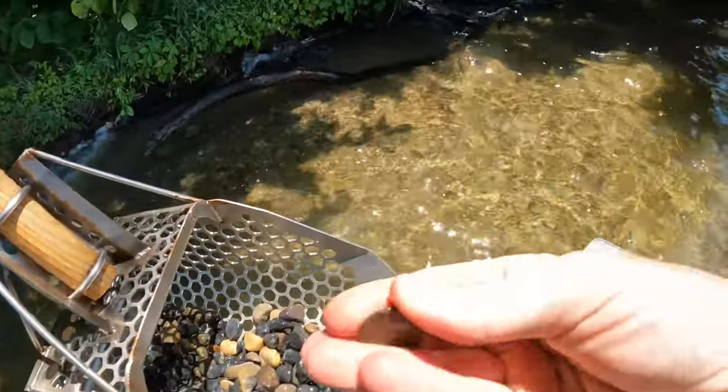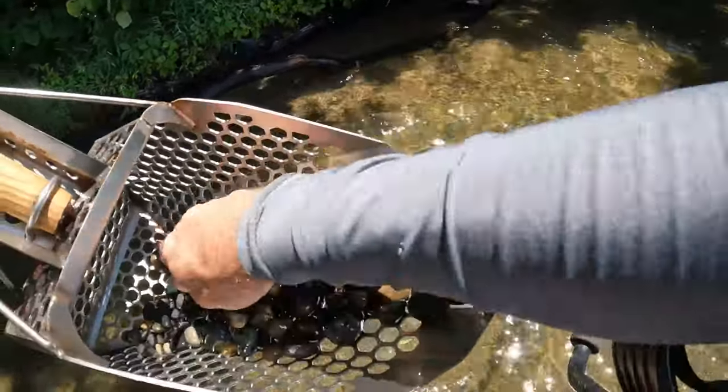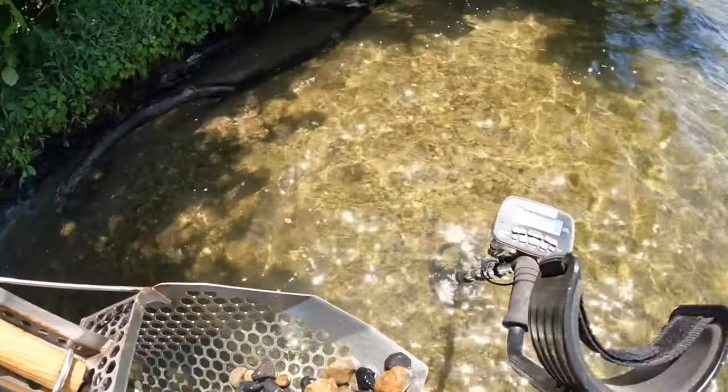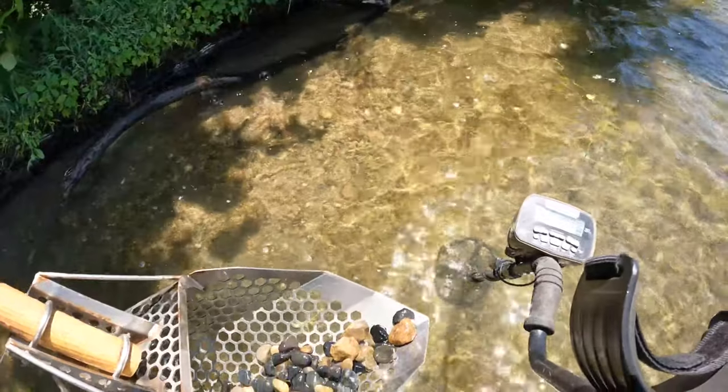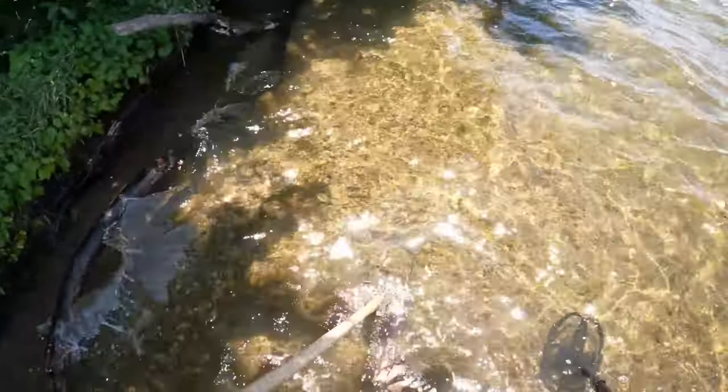There it is, it's a quarter — clad. I'll take it. I think I have a penny in here too.